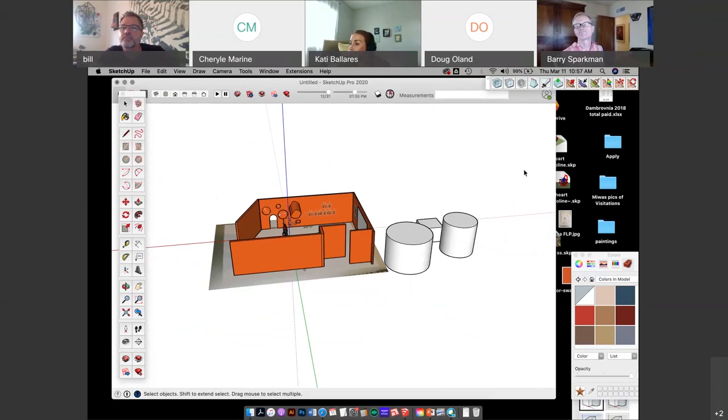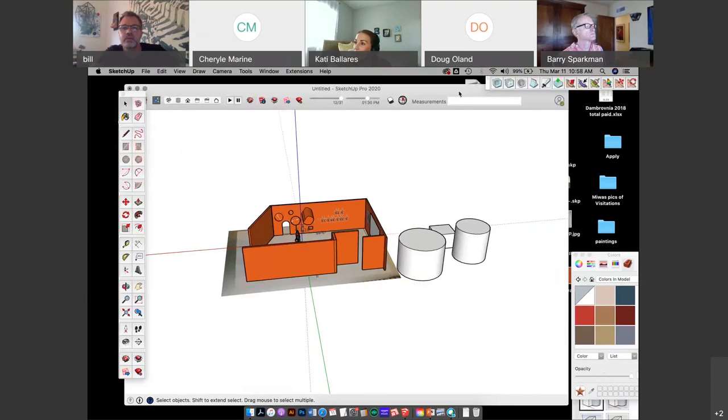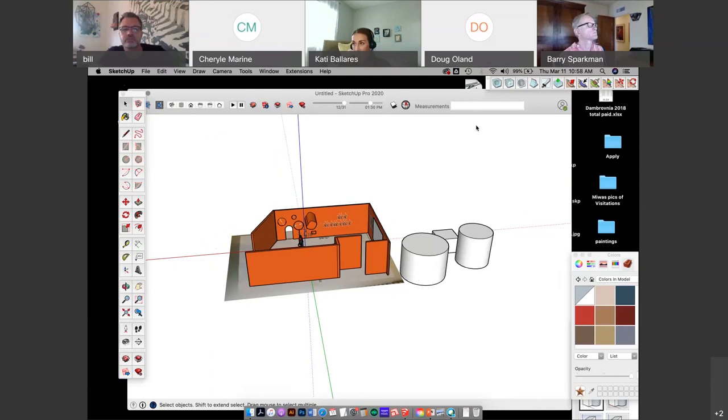Thank you everybody for being with us today. We will see you next week when Sarah Conley Odenkirk will be back to talk about artist copyright, and then Bill will be back on the 25th or 26th — whichever Thursday — at 10 a.m. to go over SketchUp Layout. Thanks everybody, bye.